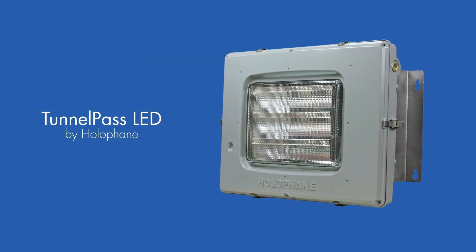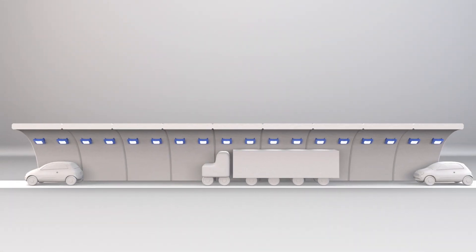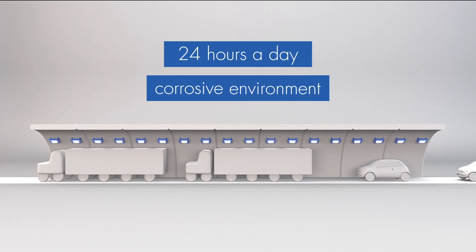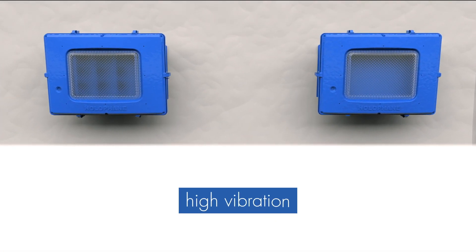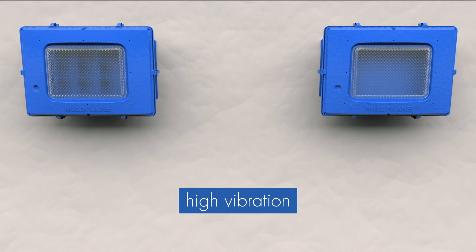Introducing the Tunnel Pass LED from Halifane. Consider this: tunnel illumination must operate for 24 hours per day. Tunnels are corrosive environments due to the high level of exhaust fumes, humidity, and fluctuating temperatures. There is high vibration due to truck and trailer traffic, and they are cleaned periodically with high-pressure hose systems.